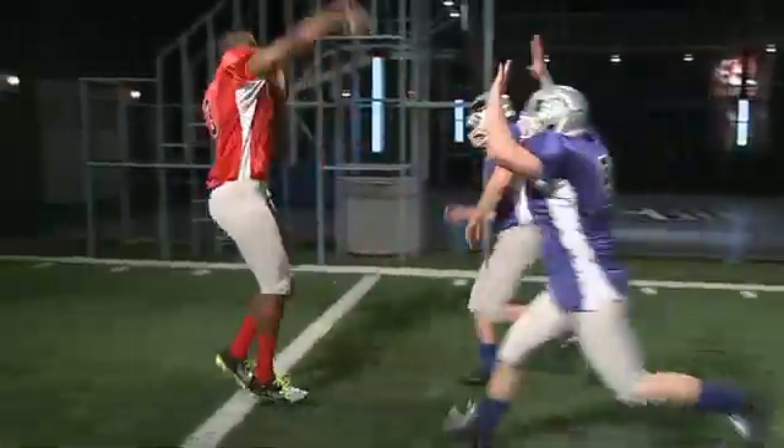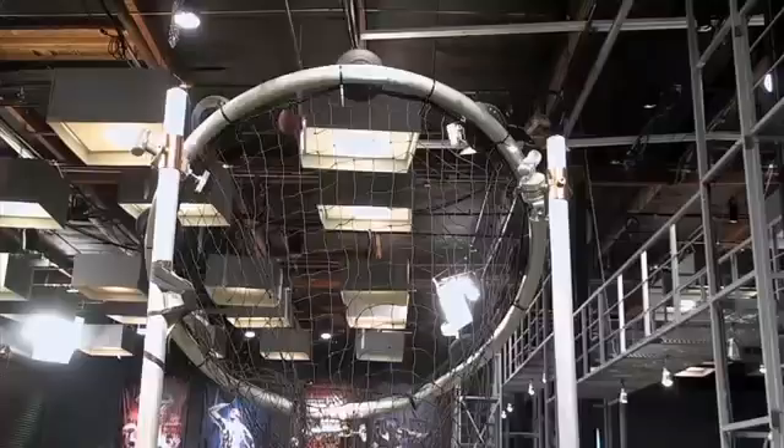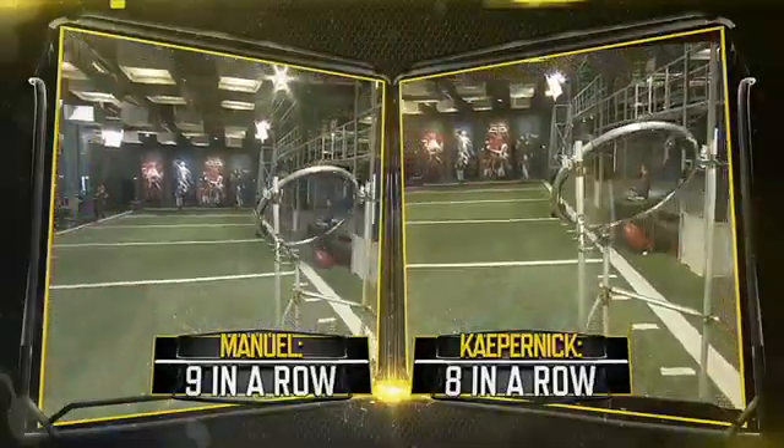But amazingly, Manuel nails his first nine in a row, on his way to breaking a record for this test set by Sports Science alum Colin Kaepernick. Not bad, not bad.